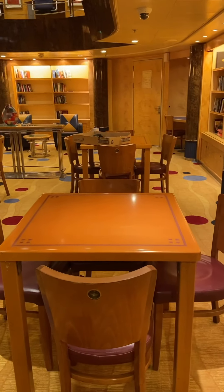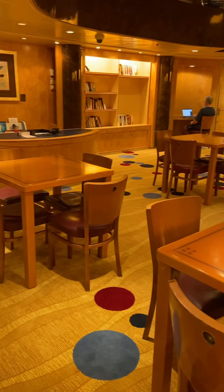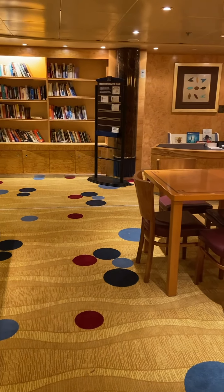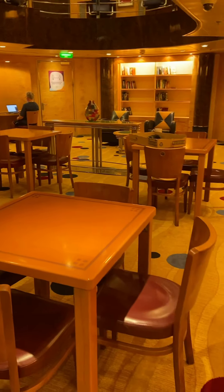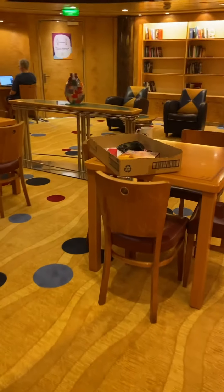I did build another puzzle when we were at port on the open deck, and I must say it's a little windy and nerve-wracking that you might lose a piece. So it was only a small puzzle, so it worked out all right. But today I am working on a much bigger puzzle.